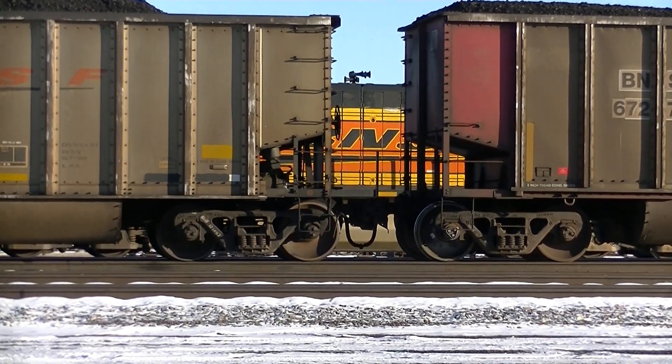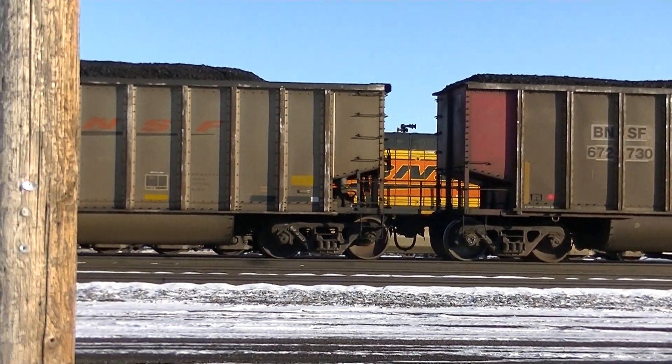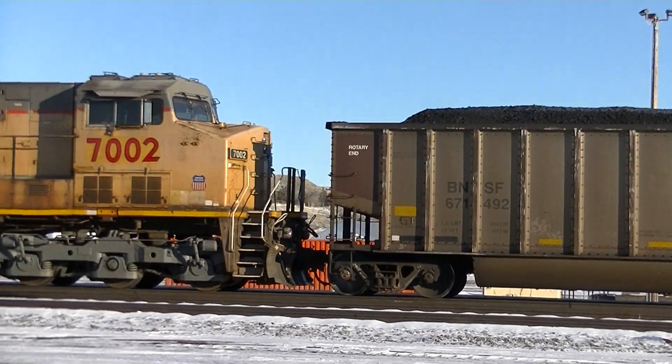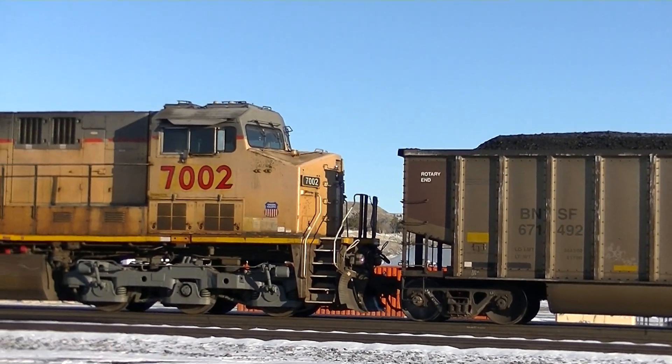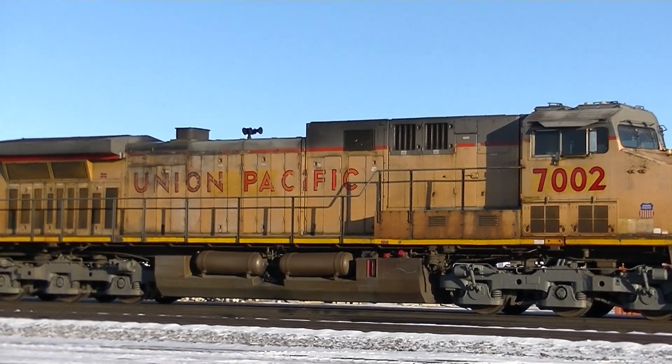I'll stop because there's another couple of units here on the Voltron. When we stop we'll feel over this one. There's our noise maker — good old GE Spitbox.